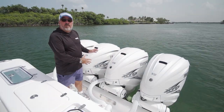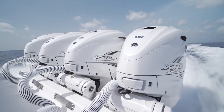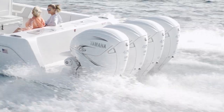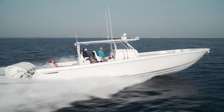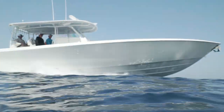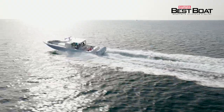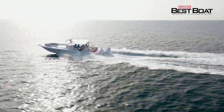The 44CB we're on has quad 425s, but this boat is rated for up to 2,000 horsepower. With the quad 425s we're seeing speeds well into the 70 mile-per-hour range, so this boat will get you there in a hurry. The 44CB has a 600-gallon fuel capacity, which translates to well over 500 miles of range on this model.